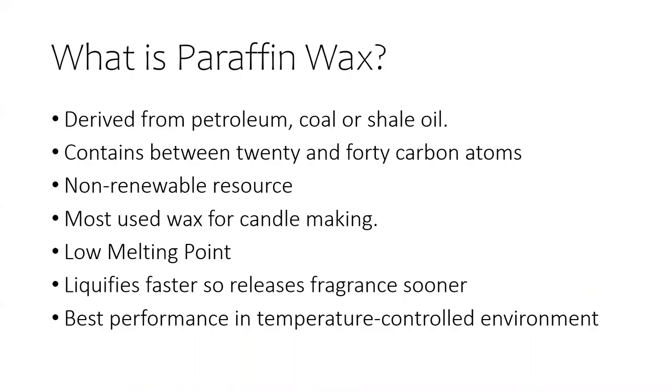So what's paraffin wax? Paraffin wax is a soft colorless solid derived from petroleum, coal, or shale oil that consists of a mixture of hydrocarbon molecules containing between 20 and 40 carbon atoms, and is a non-renewable resource. That's a mouthful. Paraffin is the most commonly used wax for candle making. It is a wax that's sensitive to the environment, has a low melting point so it can melt in the summer, but pull away in cold weather, leaving air pockets between the wax and glass, and gets bubbles or what you can refer to as fish eyes with humidity.